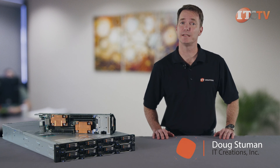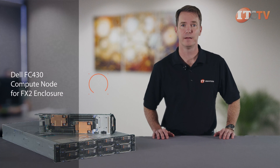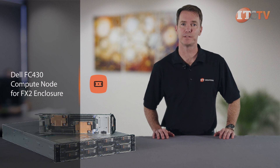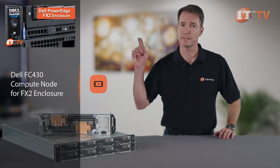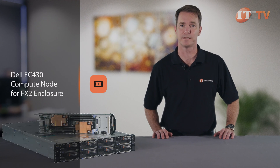Hi, Doug Steumann with IT Creations, with an addition to Dell's FX2 shared infrastructure platform we reviewed a few months back. Today we'll be looking at one of the sleds for the FX2 enclosure, the quarter-width FC430 compute node. If you're not familiar with the 2U FX2 enclosure, click this link for a quick rundown describing the impressive features and rack density available with this system.